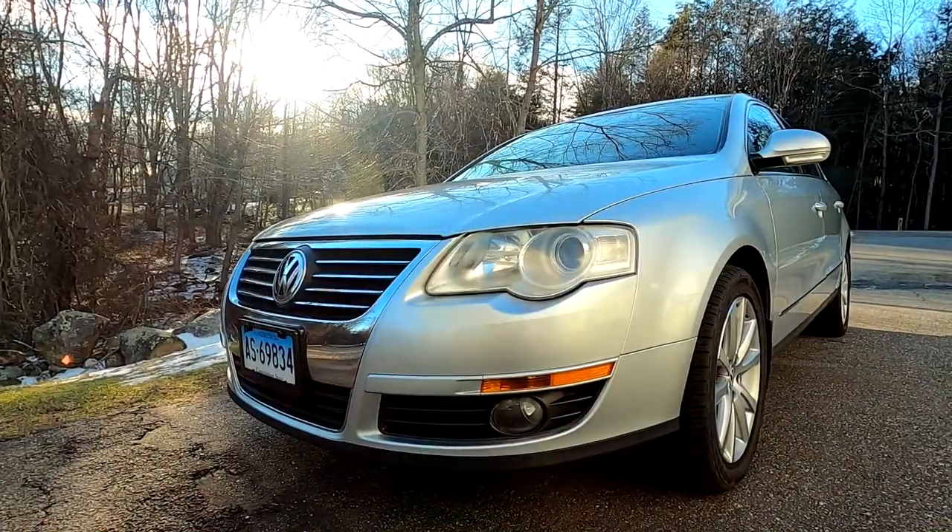Hi guys, my name is Cash and you're watching Cashed Out Cars. In today's video we're doing a review of a 2006 Volkswagen Passat VR6 4Motion — the top of the line Passat offered in 2006. Today we're going to do an in-depth review of it.